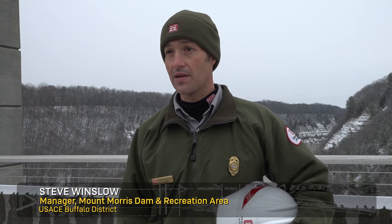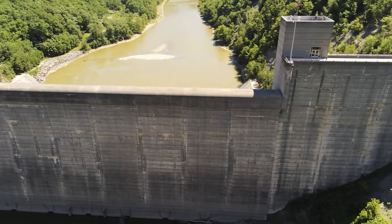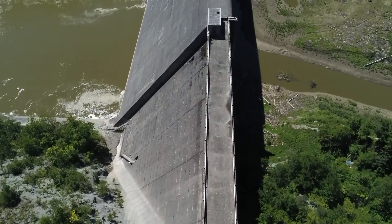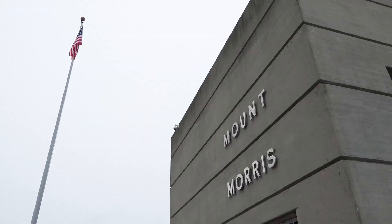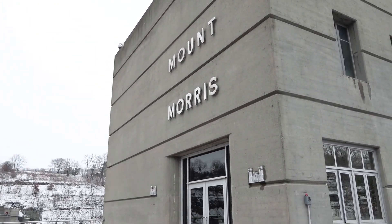Mount Morris Dam was built because there's been some significant flooding historically, especially in the city of Rochester on the Genesee River. To help reduce the risk of that, the local municipalities turned to the Army Corps of Engineers. This project was commissioned under the Flood Control Act in 1944 and built between 1948 and 1952. Since it's been here, it's prevented over three billion dollars worth of flood damages so far.